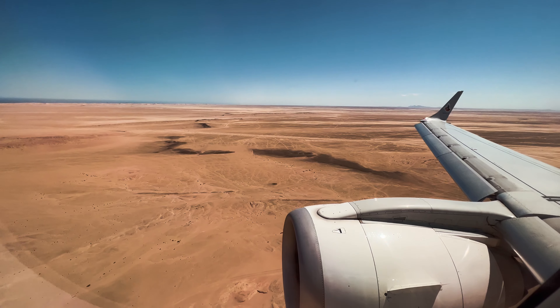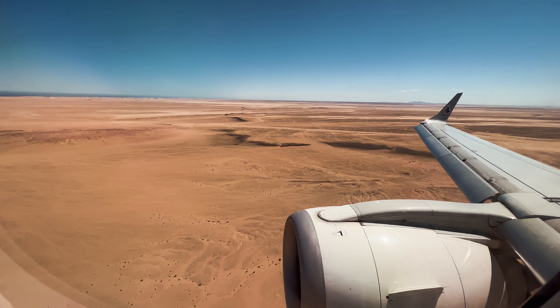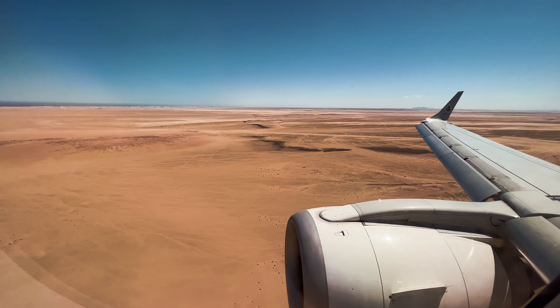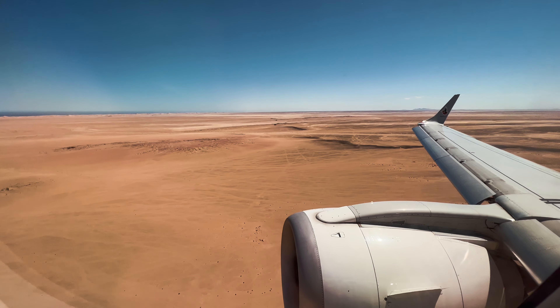As you can see, we are not landing in St. Helena at the moment — this is Walvis Bay. The aircraft lands here just to refuel, as St. Helena is so isolated the airplane needs to refuel before continuing to St. Helena.